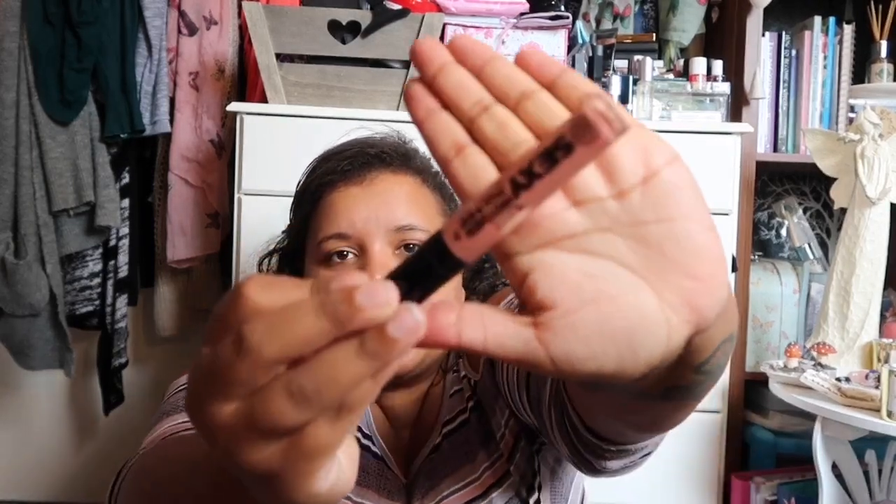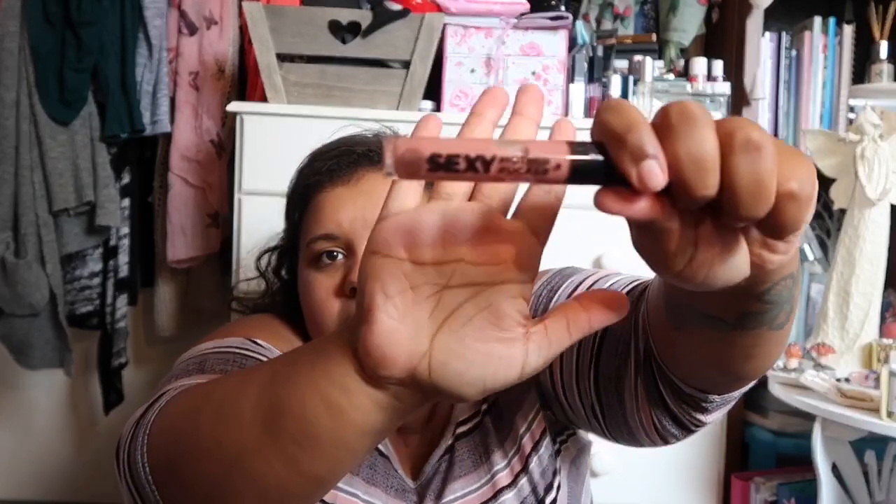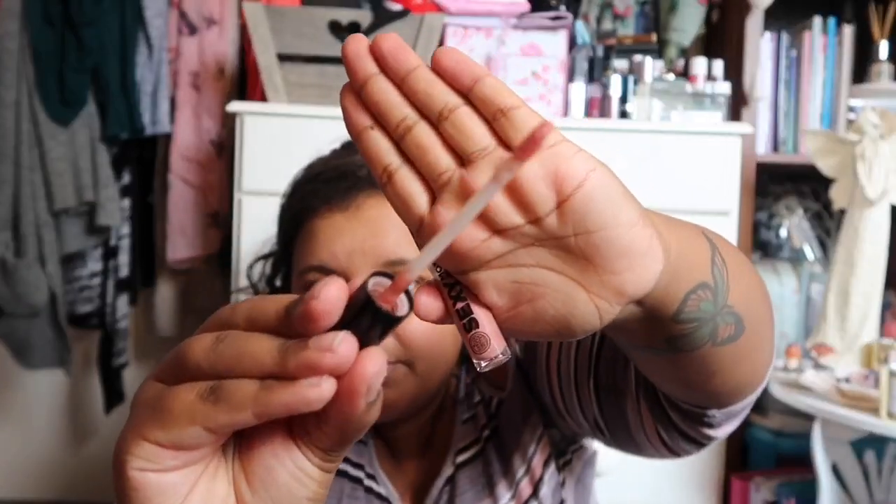Let's have a quick look at what I've got in here. First is my Sexy Mother Pucker lip plumping gloss by Soap and Glory in the shade 'Bare Enough' — I really like it, it has that tingling feeling and plumps your lips, a really pretty color. Then my kabuki brush, which I got from Boots in one of their Christmas sets. I use it to apply my bronzer, which is a Soap and Glory solar powder bronzer — I've hit pan on it so I nearly need a new one.